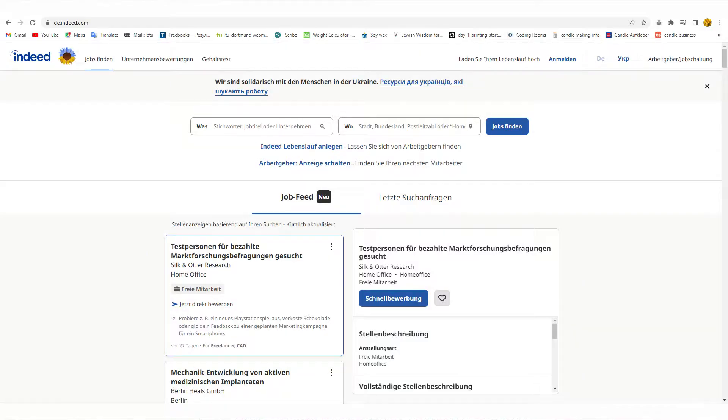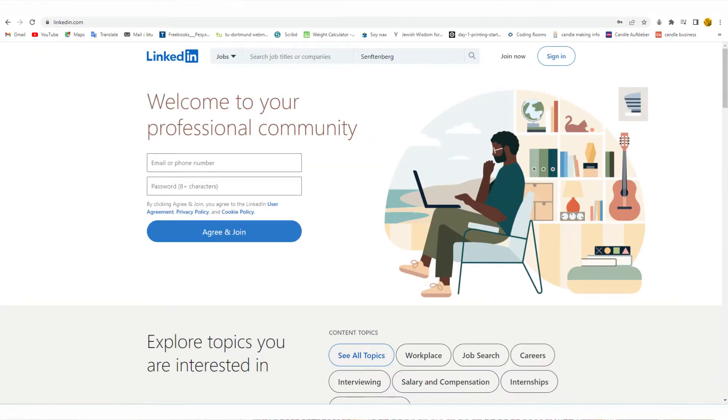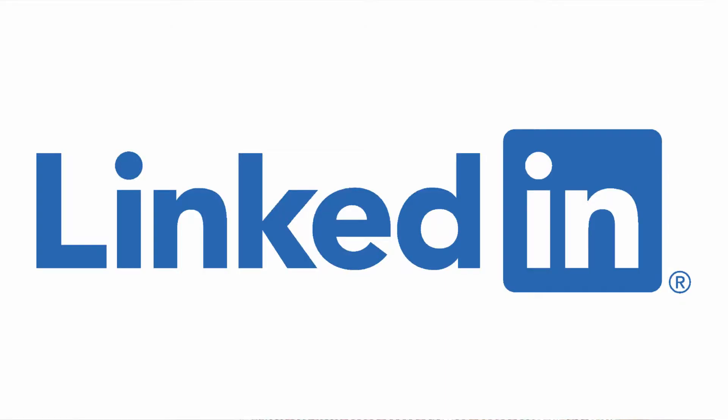Once you have your documents, you apply. There are two ways to search for jobs. One is advertised jobs — those you see on the internet or at job fairs. My number one recommended site is indeed.de. You also have LinkedIn, and I plan to do a dedicated video on how to apply on LinkedIn because there are many useful approaches.